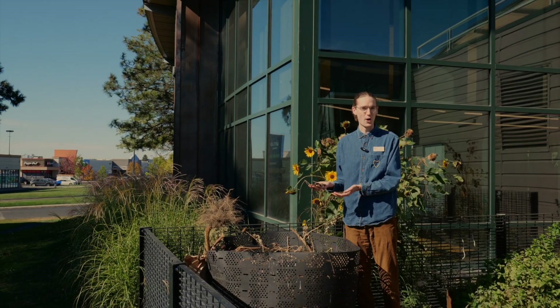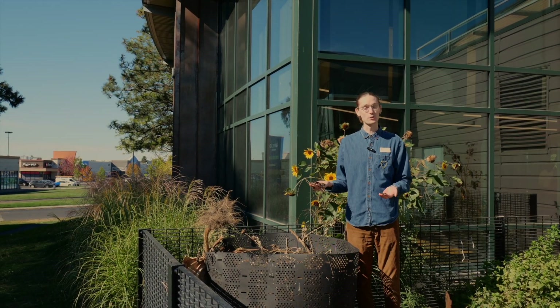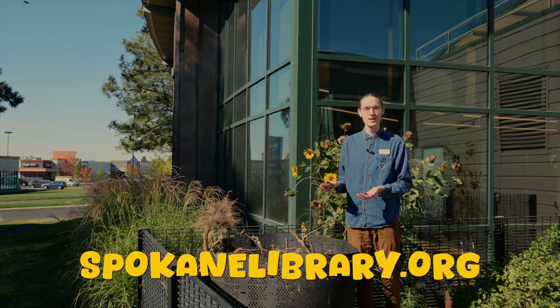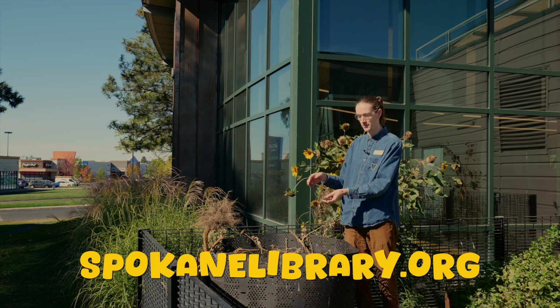Knowing a little bit more about compost inspires me to be a little bit more careful with my food waste. To learn more about compost, check out books like Compost Stew from the Spokane Public Library at spokanelibrary.org. Thanks for exploring Spokane with me today. We'll see you later.